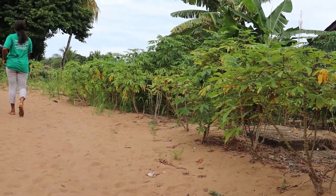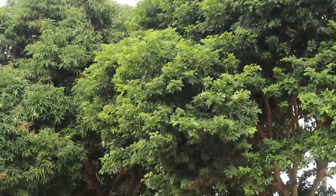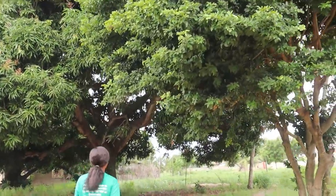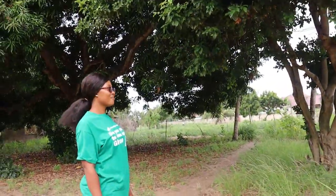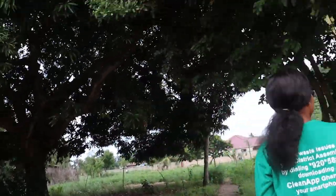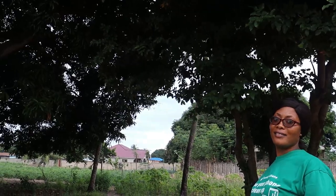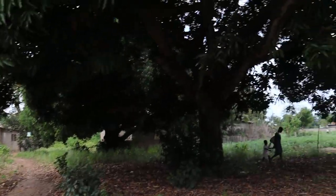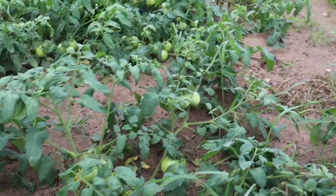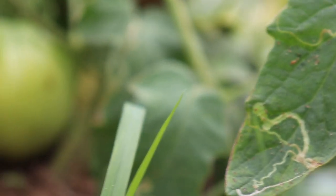Jennifer, my host, my friend, my new sister, just wanted me to be acquainted with the environment. So she's taking me around the whole place so I get to see and meet all the people that matter, and also taking me around the village so I can get to see their farm and other things.